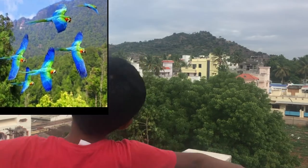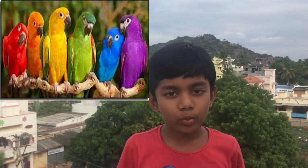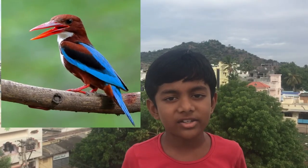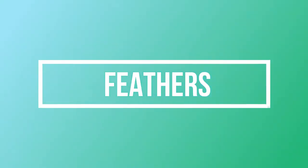Most birds fly with the help of their wings and their lightweight bodies. They don't have any teeth — they have beaks — and they walk on two legs, just like us.